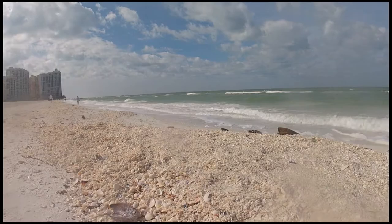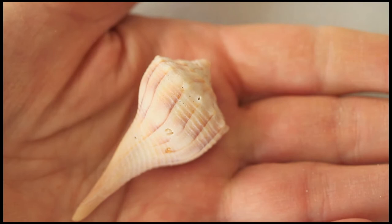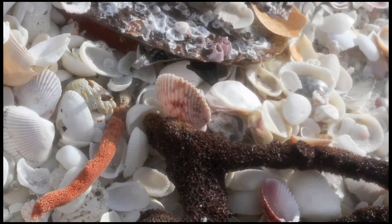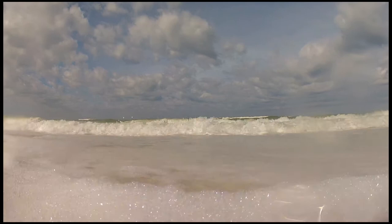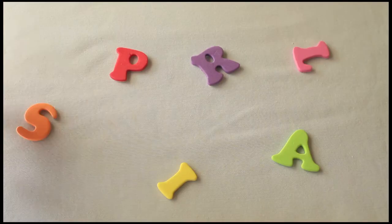As natural objects go, he said, first of all they are easily handled. They are the right scale, the right size. They are geometrically very pleasing because they have that spiral structure.